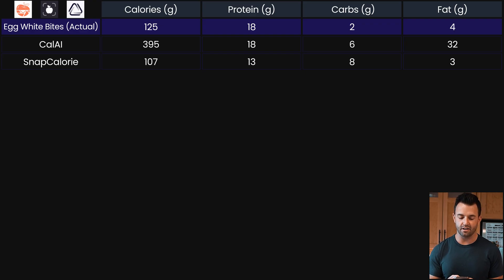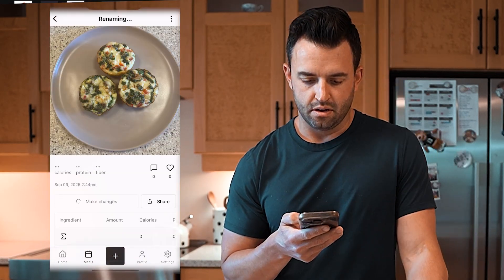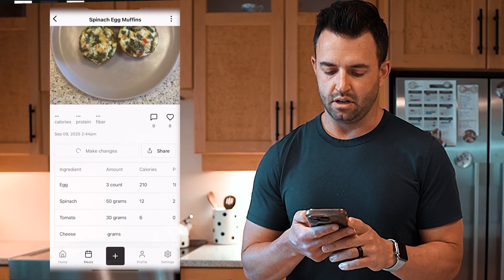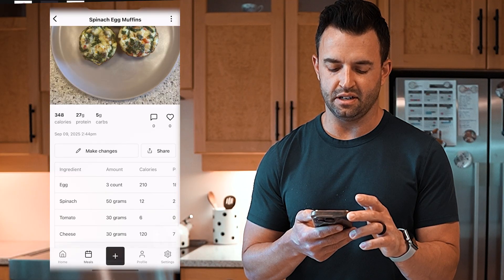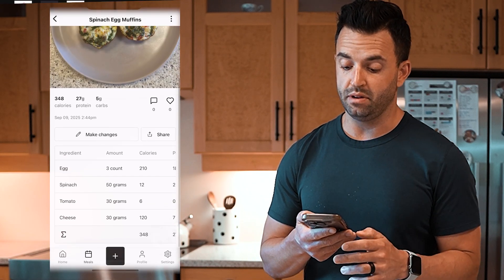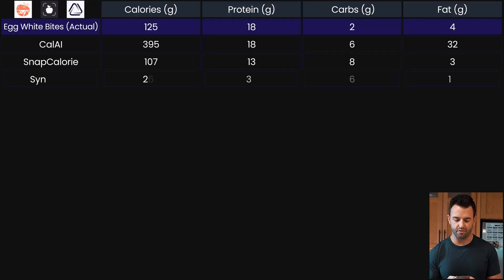Next up we have Synopsis. It's identifying individual items: spinach, eggs, muffins. It's showing 50 grams of spinach, which seems a little high, and it wouldn't be that much cheese either, so I would need to edit it — but for the sake of keeping it consistent, we're going to keep it the same.